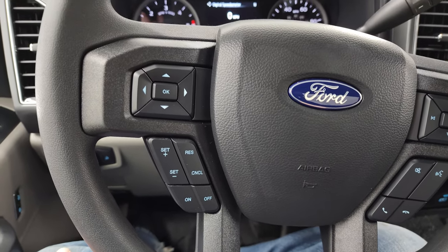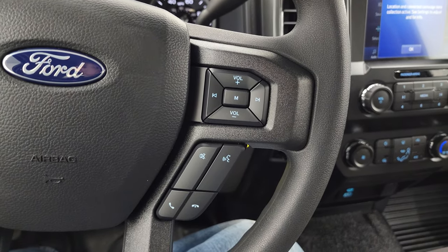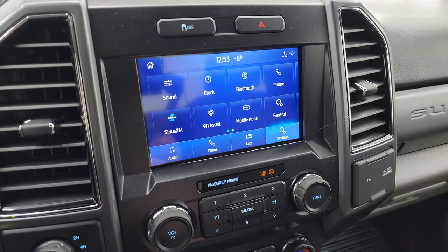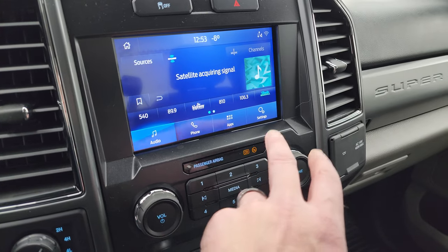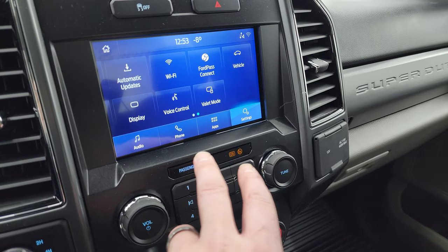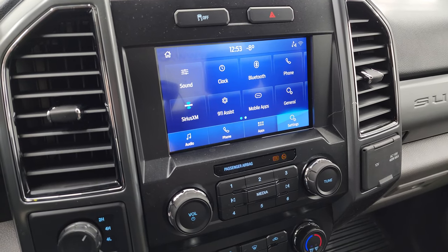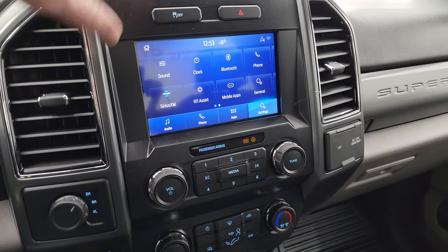It comes with the multi-function steering wheel with cruise controls and information center controls on the left, and Bluetooth and audio controls on the right. The 10-speed automatic transmission, and you get the SYNC 8-inch radio with AM, FM, and SiriusXM capabilities. You also have different apps including FordPass Connect, and you can put Android Auto and Apple CarPlay on the screen. While this one doesn't have the nav system, you can project your phone to the screen and it's like having nav. You also have stability control.